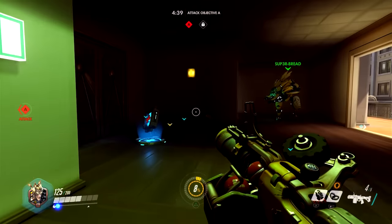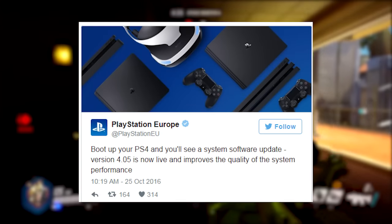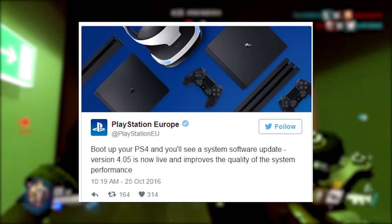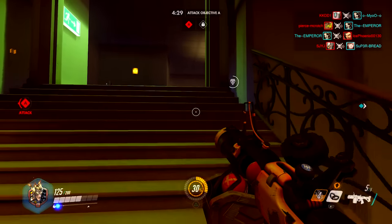Hello and welcome back to another video where today we're going to be talking about the latest PlayStation 4 system update 4.05. Now this update is very small, but like they say, good things come in small packages.